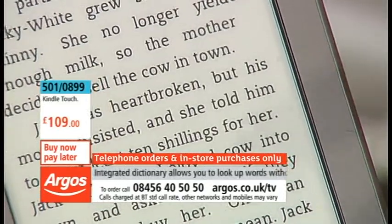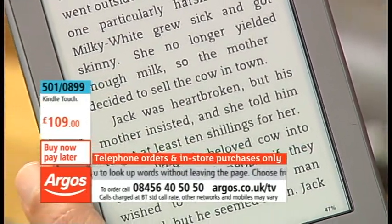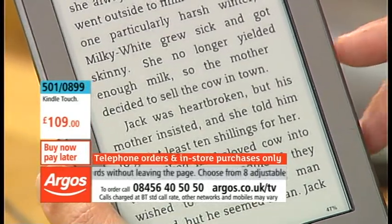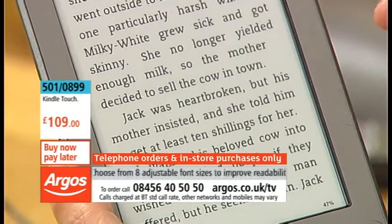This new processor that they've got in there really makes page turning much smoother than it used to be. But if you're unsure about what a particular word means,